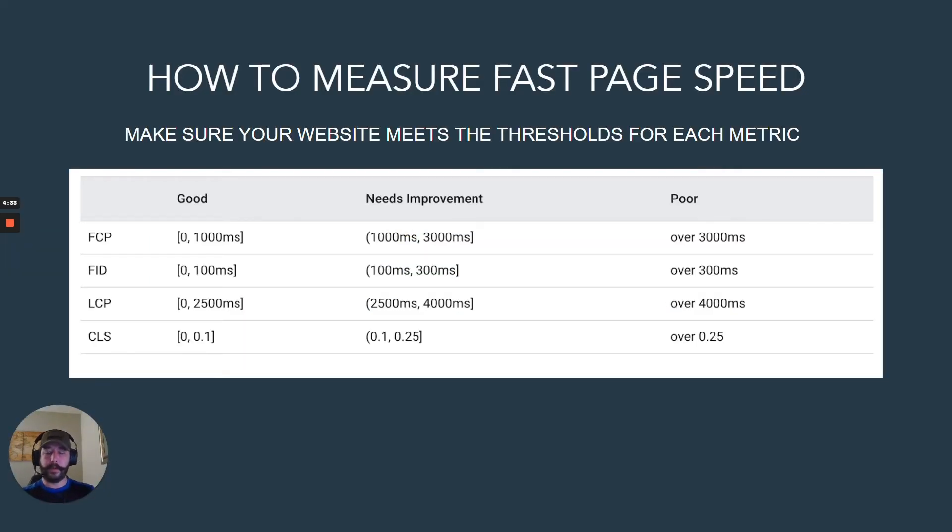There are certain thresholds for each one of those items. Here we see a chart showing on the left-hand side: First Contentful Paint, First Input Delay, Largest Contentful Paint, and Cumulative Layout Shift. These can be measured in either milliseconds or seconds.